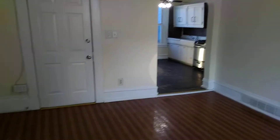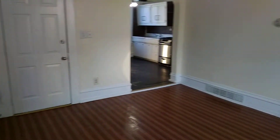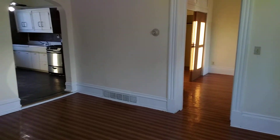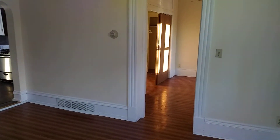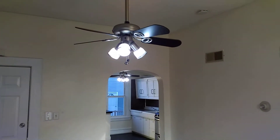Right now we are in the main living room area — as you can see, it's a very spacious living room. We have durable scratch-resistant vinyl plank floors throughout the entire apartment, and a brand new, very bright light fixture installed as well.